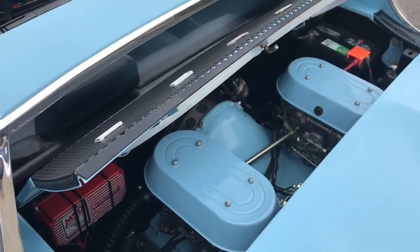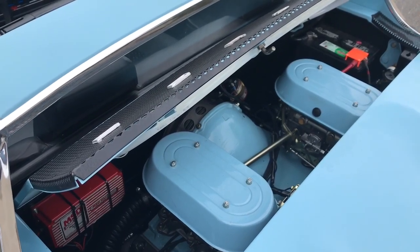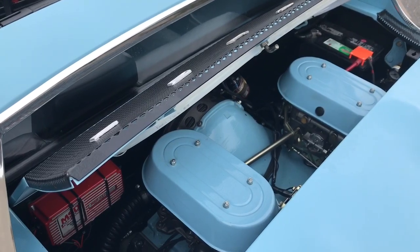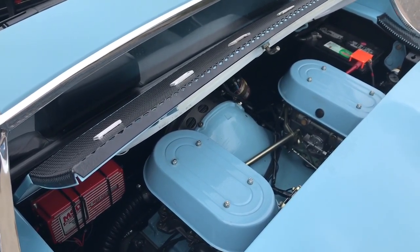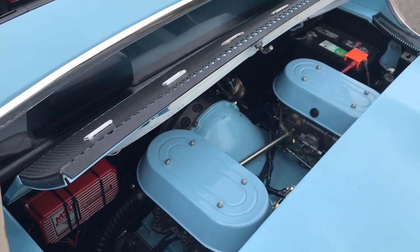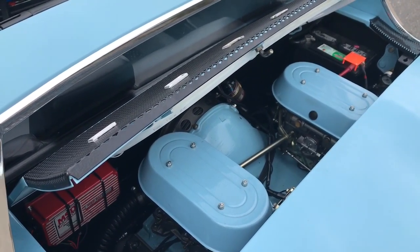It's got a 3-liter out of a '79 SC in it. The only thing that's left of that engine is the case. Everything else was redone — new heads, new crank, new cams, all the bits and pieces were put in it.